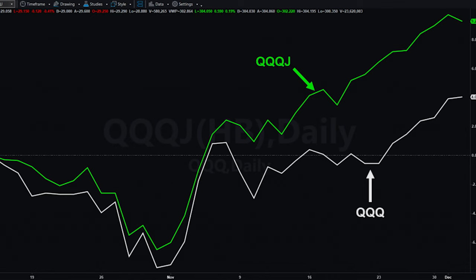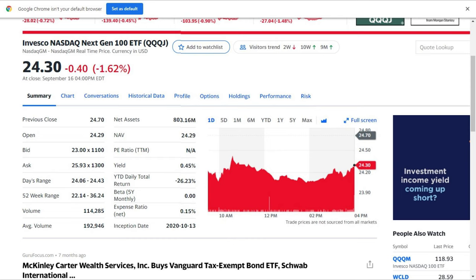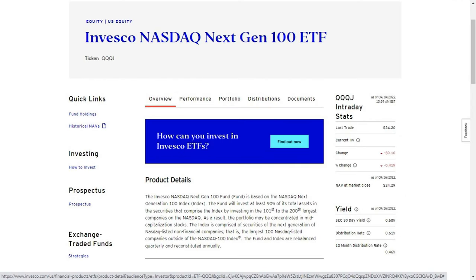I believe the returns from QQQJ might supersede them in the future. What if you had the opportunity to invest in Apple, Facebook, or Amazon before they became part of the NASDAQ index? That is what I am hoping this ETF will do. Plus, the management fee is only 0.15% and you get a distribution yield of 0.98%. This yield is great to collect while you wait for the growth story to emerge.